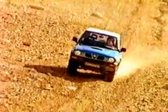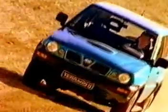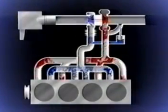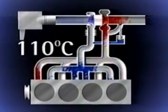Intercooling offers a further increase in the power output for the turbocharged diesel engine. As the turbocharger compresses and accelerates the air flowing into the engine, it also becomes hot. Under extreme full load conditions, the air leaving the turbocharger can reach 110 degrees C before it enters the engine.